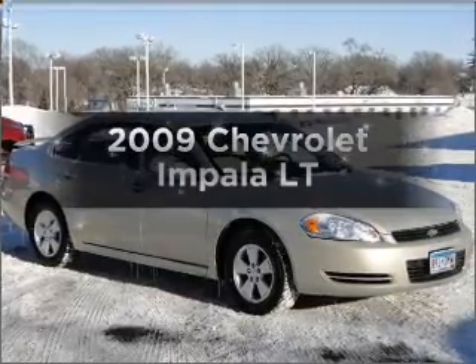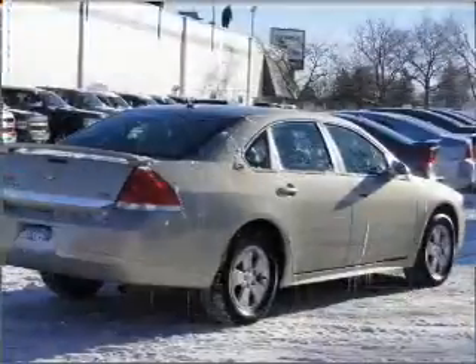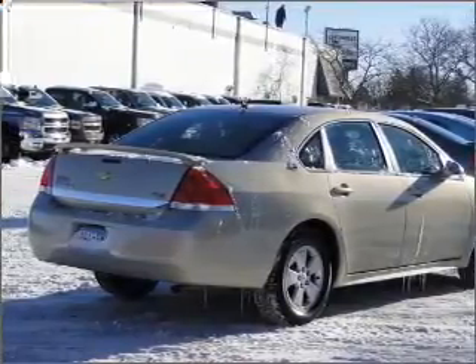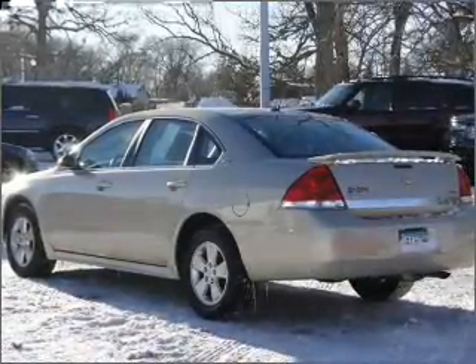Get noticed in this 2009 Chevrolet Impala. If you're looking for an automobile with great attributes, look no further. With a solid 6-cylinder engine connected to a smooth shifting automatic transmission, premium wheels give a more luxurious look.